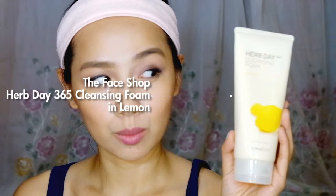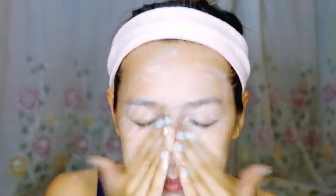First step: cleanse. I use any facial wash but I make sure that it's not over-drying. I just massage it all over, and I also use a face brush once or twice a week because I find that it removes more dirt and makeup compared to when you just use your hands. I focus on my T-zone because that's where my pores get clogged mostly.